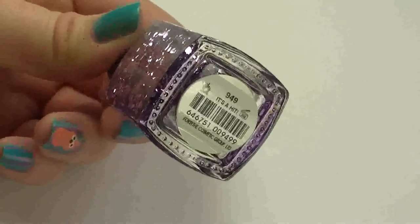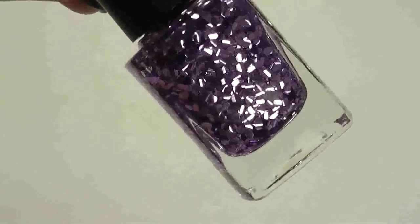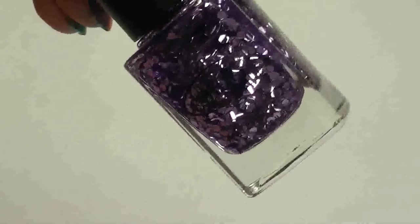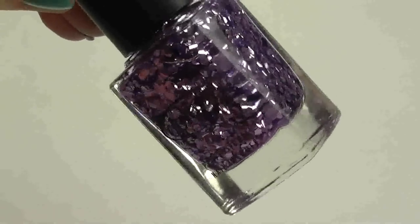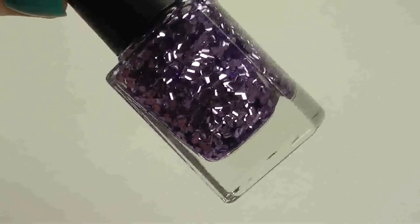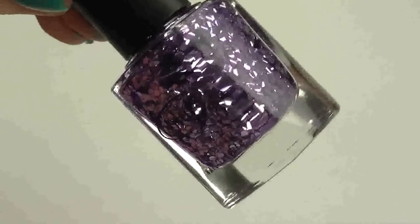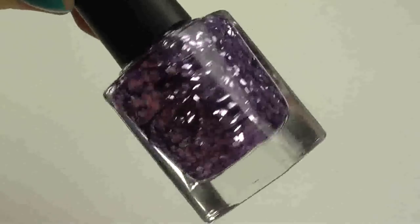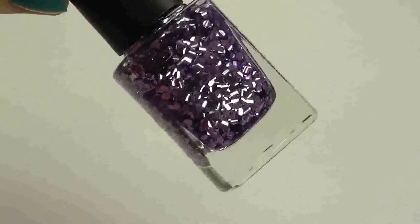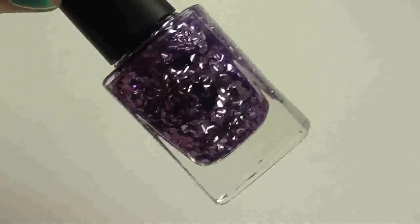The last one is 949, called 'It's a Hit.' The reason I bought it is that in the bottle it looked like little curls of glitter, but actually when it comes out onto the nail it's just hexagons — so they're not unusual in any way. In the bottle they look amazing, but it's one of those polishes where when you put it on the nail you've got to really move them around to get them in the right place, as they don't paint on evenly.